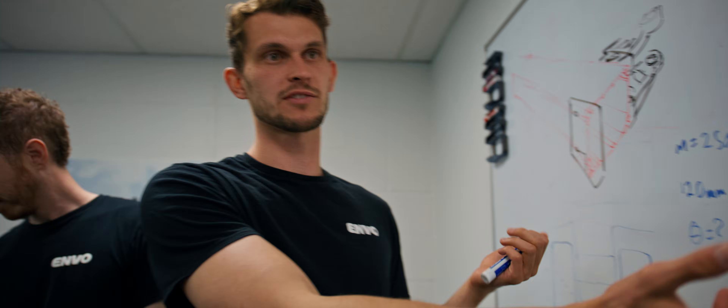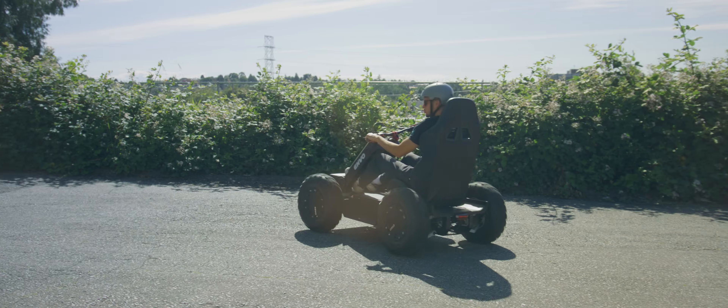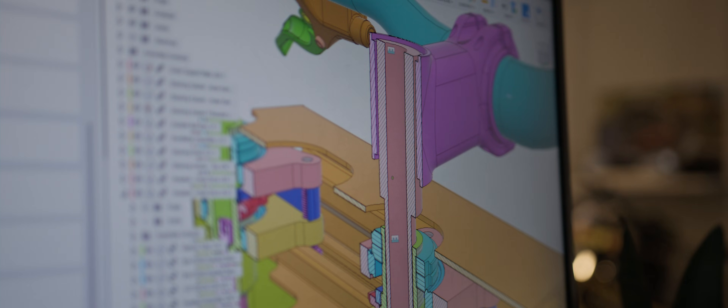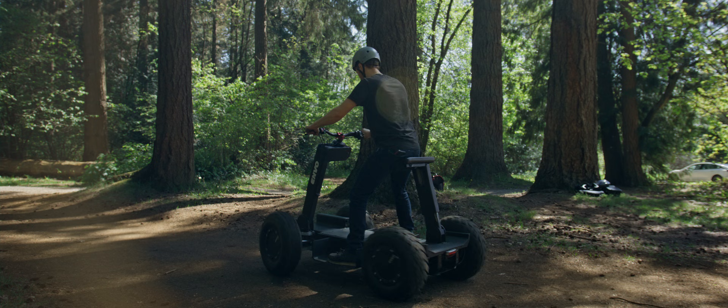Once we're confident with a design, we prototype it and continue testing the things that are harder to evaluate in the digital realm, like ride quality. Things don't always work smoothly the first time, so we're continuing to iterate on our designs, testing a variety of use cases to optimize each aspect of the UPT, ensuring it performs efficiently and reliably across various applications.